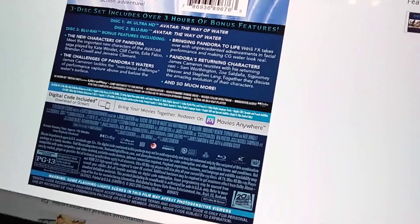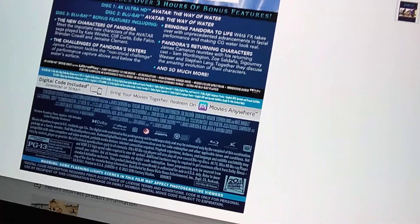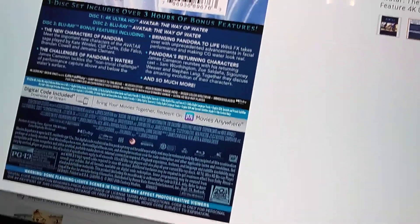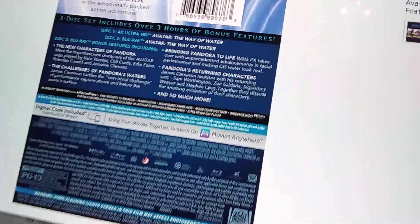Next is Bringing Pandora to Life, where Weta FX covers advances in facial performance and making CGI water look real. Then Pandora's Returning Characters, where James Cameron reunites with the original cast members of Avatar 1 and they discuss the amazing evolution of their characters — and so much more. Each of these copies also includes a digital code, so if you want to give it to a friend or use it yourself, you have that choice.